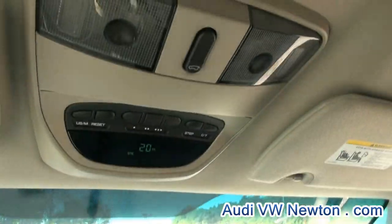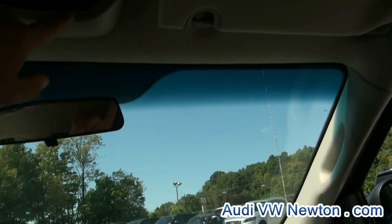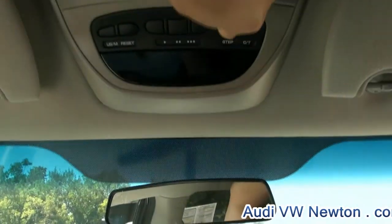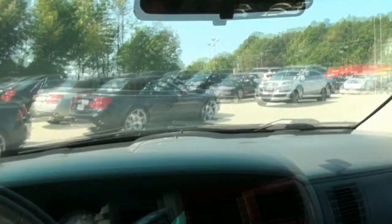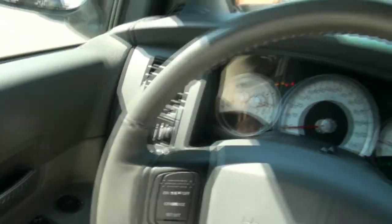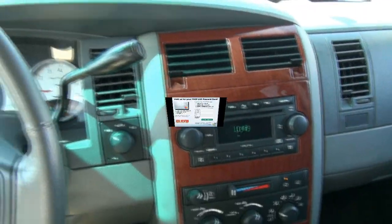Trip computer up top, temperature, automatic headlights. Also has the Alpine audio system, so very nice. If you need more information, please give us a call.